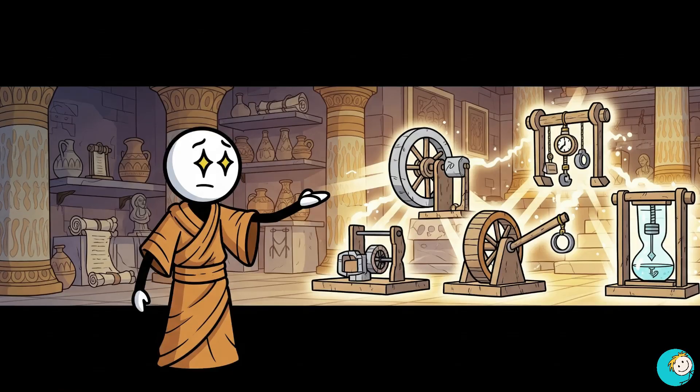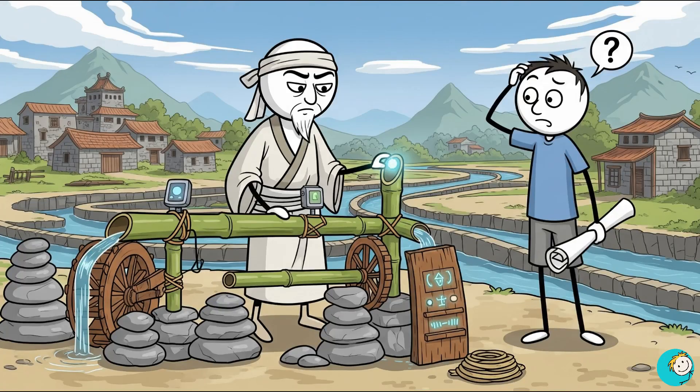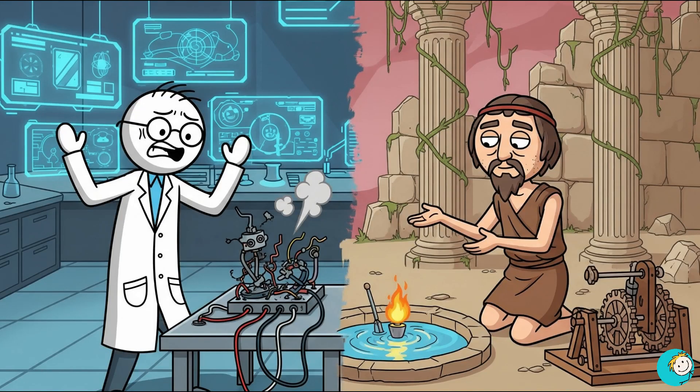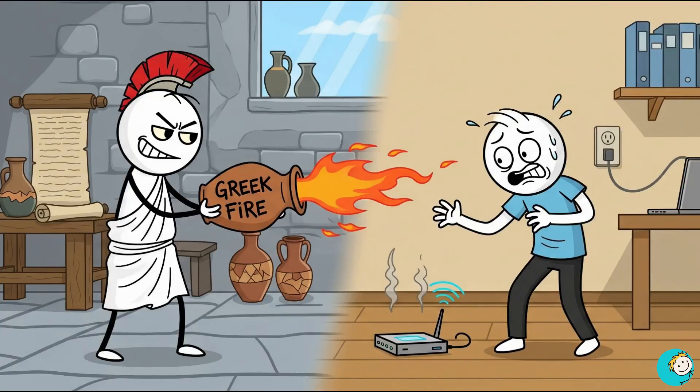Seven inventions, seven times ancient humans completely outsmarted us. We like to brag about smartphones, rockets, and AI, but the truth is our ancestors solved problems in ways we still struggle to match. They built concrete that heals, swords that defy science, fire that burns the sea, computers powered by gears, earthquake-proof walls, and plumbing that lasts longer than our governments. These were not primitive people fumbling in the dark — they were engineers, inventors, and problem solvers who sometimes make us look lazy. So next time you think of ancient people as cavemen, remember they were doing things we cannot copy even with billion-dollar labs. And if you want more shocking ancient secrets that put modern science to shame, hit that subscribe button — otherwise I might just find the recipe for Greek fire and test it on your Wi-Fi router.